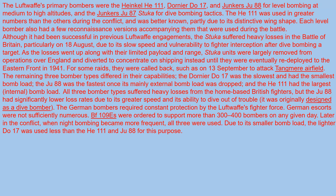Later in the conflict, when night bombing became more frequent, all three bomber types were used. Due to its smaller bomb load, the lighter Do-17 was used less than the He-111 and Ju-88 for this purpose.